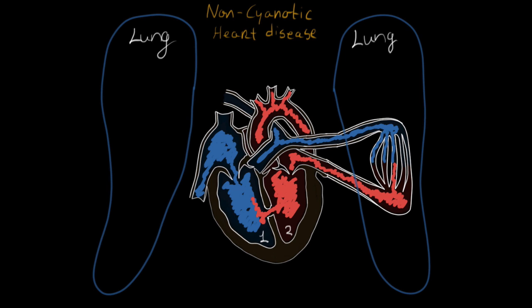And that's exactly what we have with non-cyanotic heart defect. It's a congenital disease — congenital just means that that individual is born with it — that causes blood to shunt from left to right.